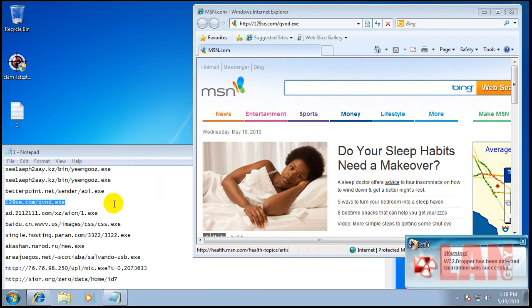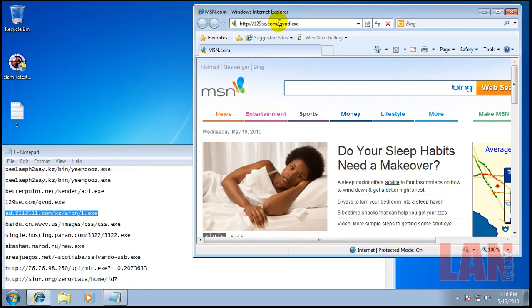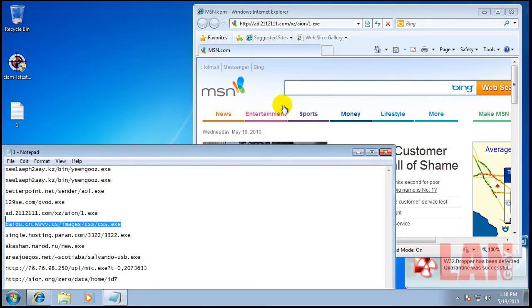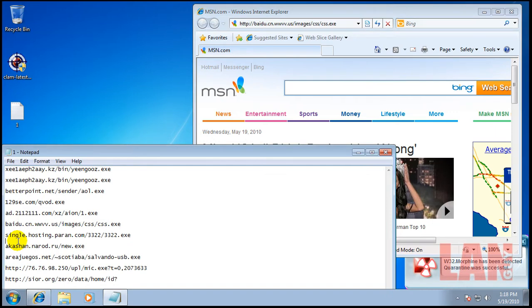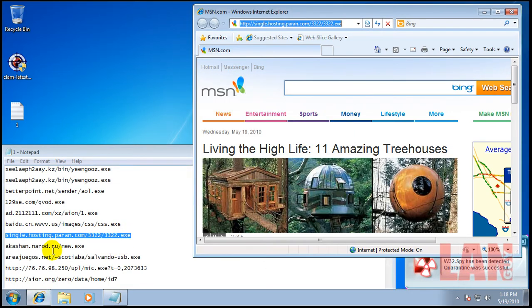Looks like ClamAV — sorry, Immunet — found one of them. Okay, looks like it found that one. And looks like it found that one. And it looks like it found that one.